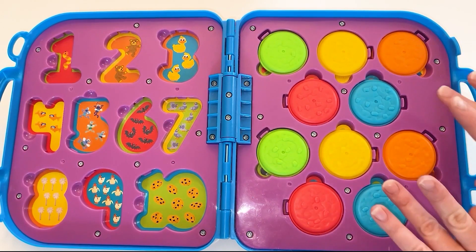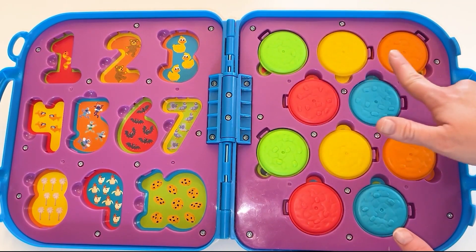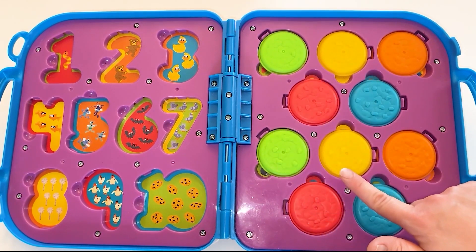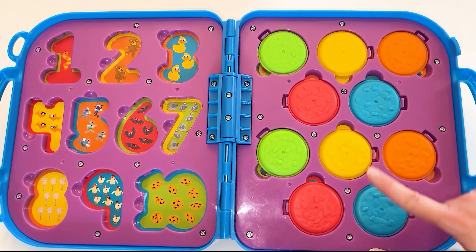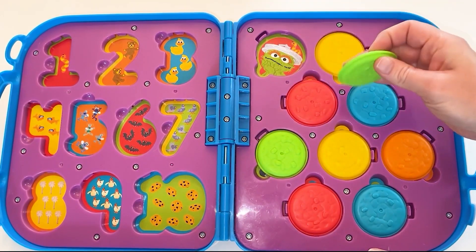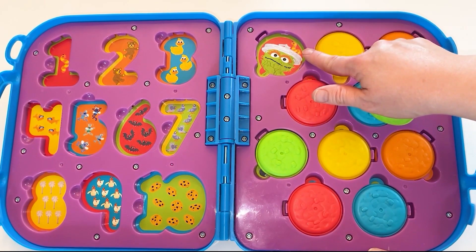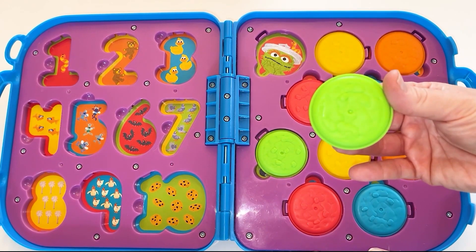We did it again. Now we have the cookies. Let's see the colors: green, yellow, orange, red, and blue. And again: green, yellow, orange, red, and blue. Want to see who's hiding underneath? It's a green cookie and it has green Oscar the Grouch. And look, even Slimy is there — his pet worm. This cookie is green, just like Oscar the Grouch.